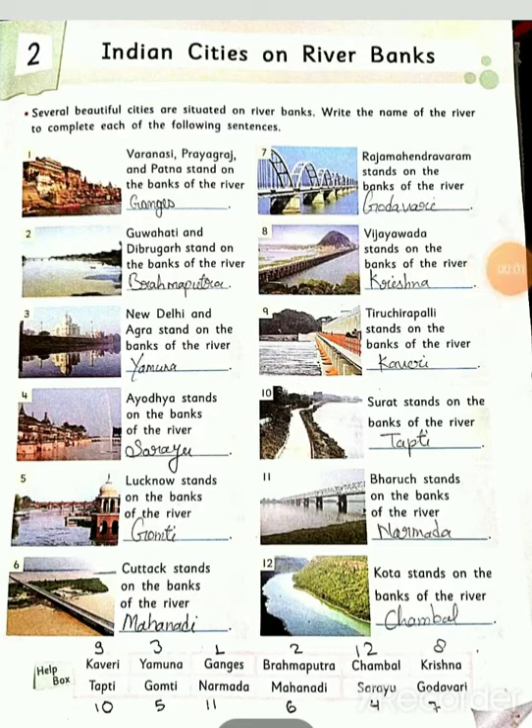Hello everyone, this is Ekla 5th GK. Today we have started Chapter 2nd. Our chapter 2nd is Indian Cities on River Banks.